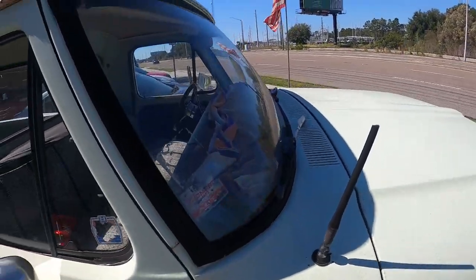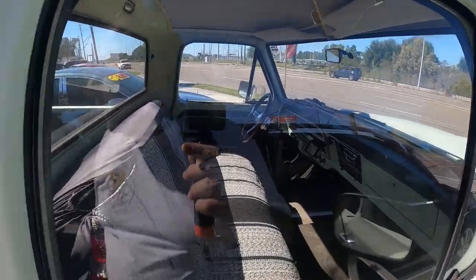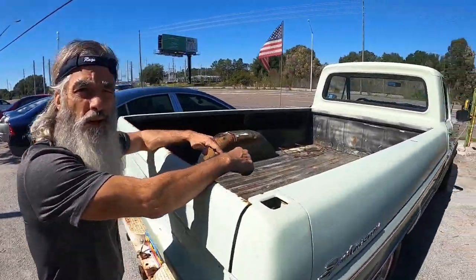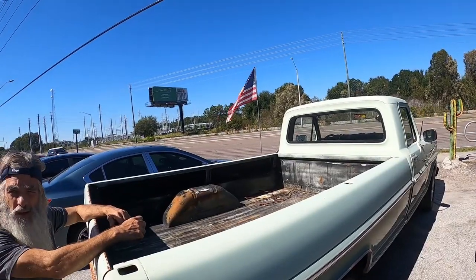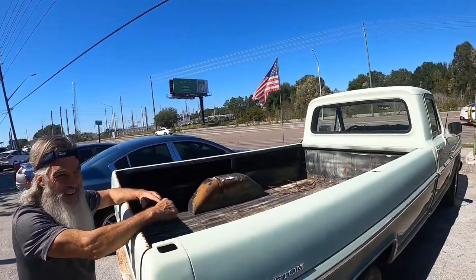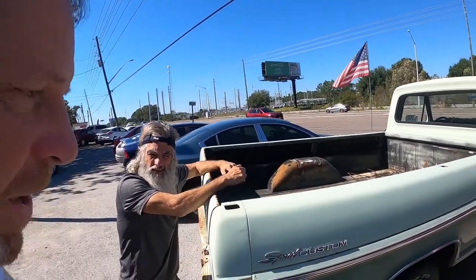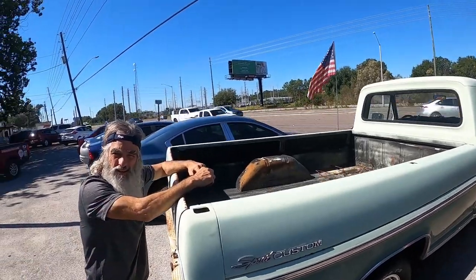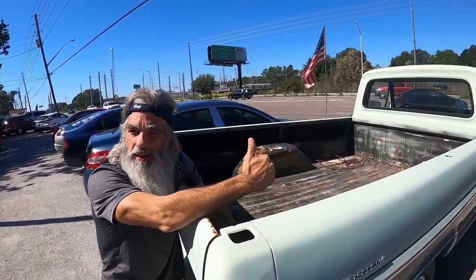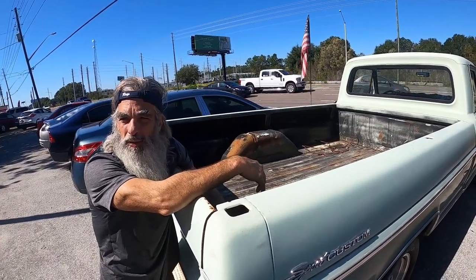I'm Sean from Junkyards and Barn Finds on YouTube. I just find old stuff and I spotted this at Area 41 Auto Sales here in Land O' Lakes. I stopped to check it out for any viewers who might be interested — it's really cool.